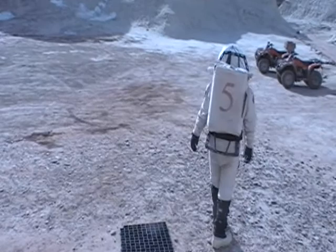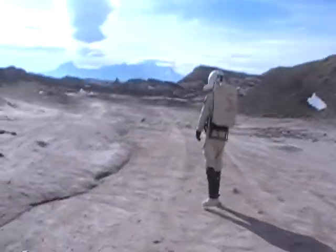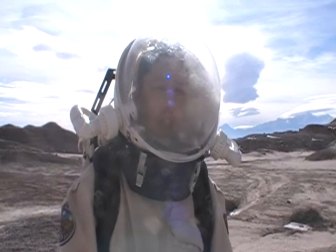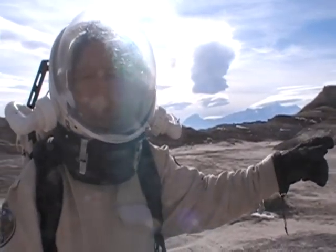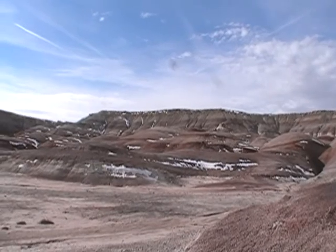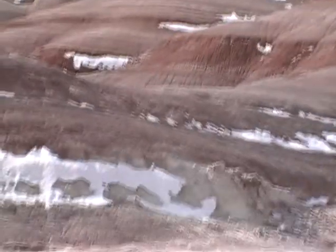It will take us about one hour. We start by walking to the site where we're going to take our samples from. We're close to our destination now. We're going to go up towards this little gully and take some rock, soil, and water samples. Here you can see the area which we're going to take our samples from.